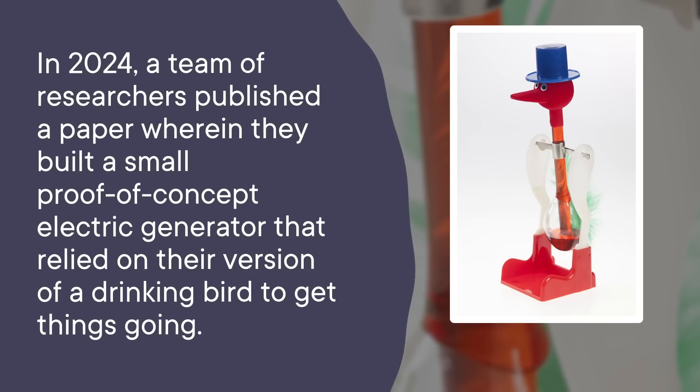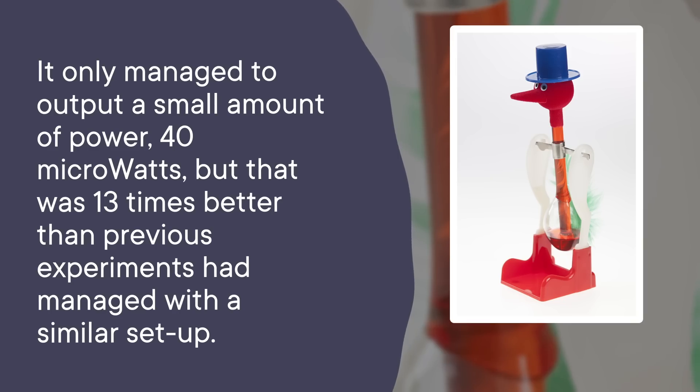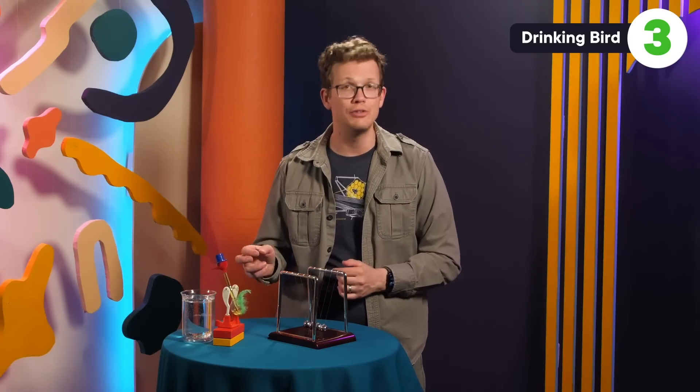We can see from our bird friend that it is possible to seemingly create motion from nothing. But in reality, it is a temperature differential across the bird that is creating the motion, converting thermal energy into kinetic energy. And to take it a step further, that kinetic energy can be converted into useful electric energy, creating what we know as a generator. In 2024, a team of researchers published a paper wherein they built a small proof-of-concept electric generator that relied on their version of a drinking bird to get things going. It only managed to output 40 microwatts, but that was 13 times better than previous experiments with a similar setup.